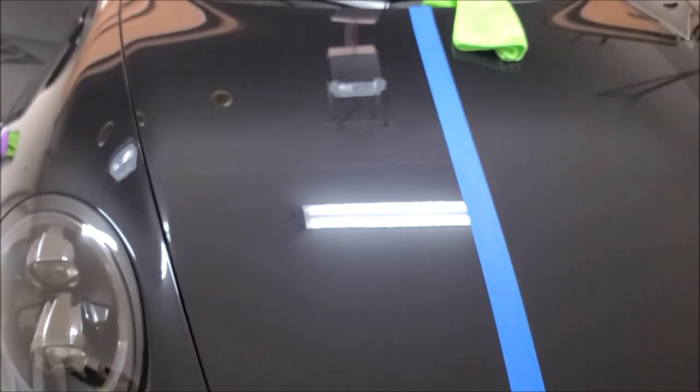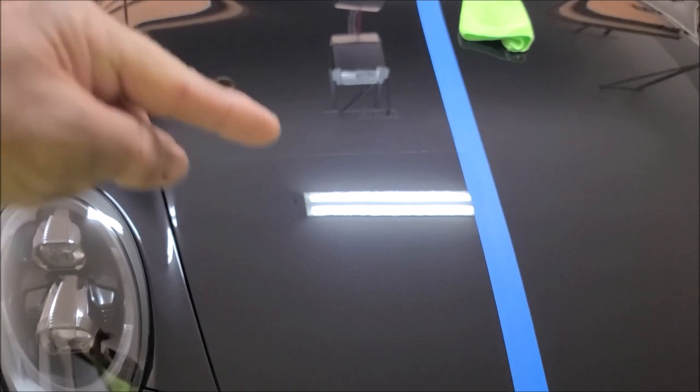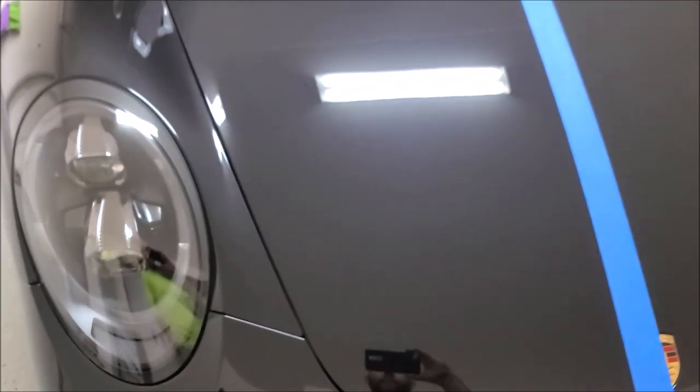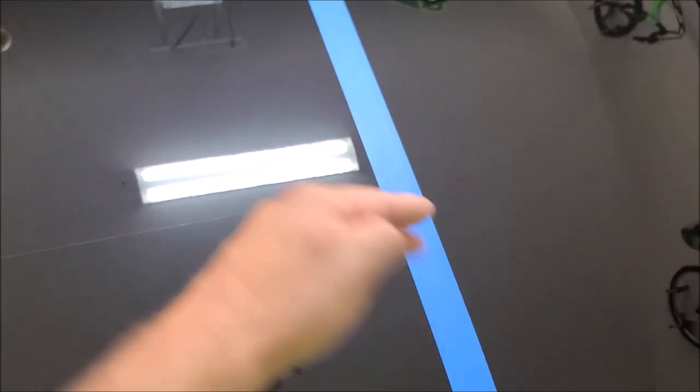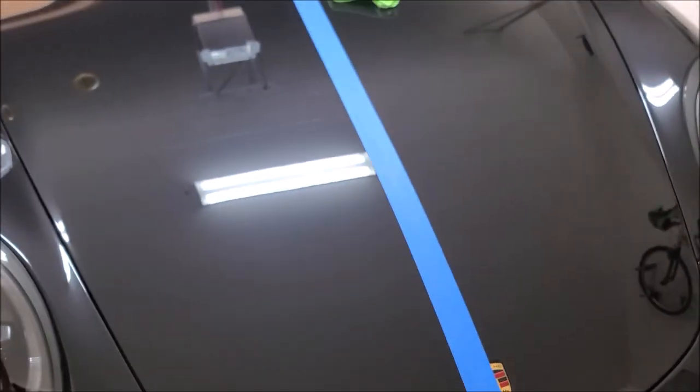Oh my god, it looks awesome! You can see the nasty haze up here and the crazy clarity down here. The tape line was right there — I put a piece of tape right there and I've done the whole works on this section right here. Perfection is not reality — I've been trying to beat that into your minds for years — but I'll tell you what, this is pretty dang close right now. Smart Cut, Smart Finish — amazingness.